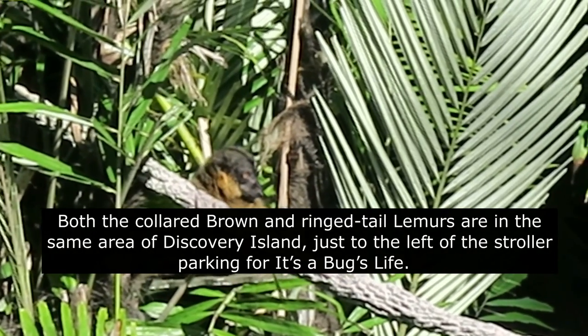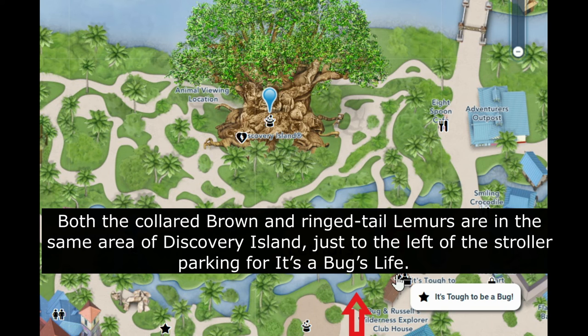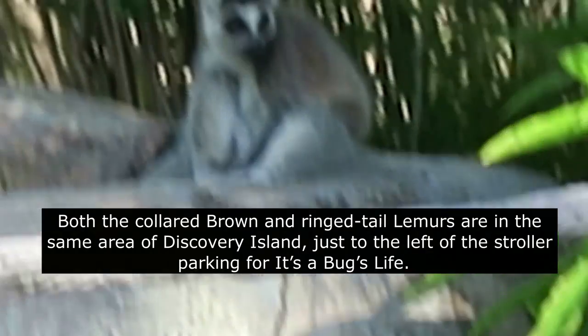Both the collared, brown and ring-tailed lemurs are in the same area of Discovery Island, just to the left of the stroller parking for It's a Bug's Life.